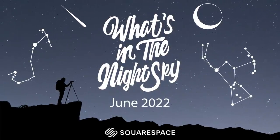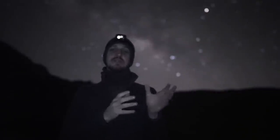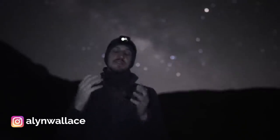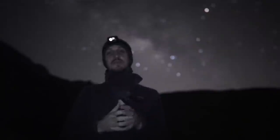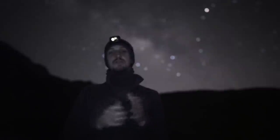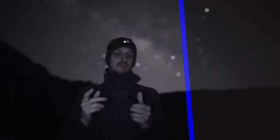Hi guys, welcome back to another episode of 'What's in the Night Sky' for June 2022. Apologies for no video last month — after catching COVID I had an infection in my throat and chest and lost my voice. I couldn't film, and I just started my road trip around California to photograph the Milky Way, so I'll be uploading the astro vlog from that trip this month. Make sure to hit subscribe if you don't want to miss out on that.